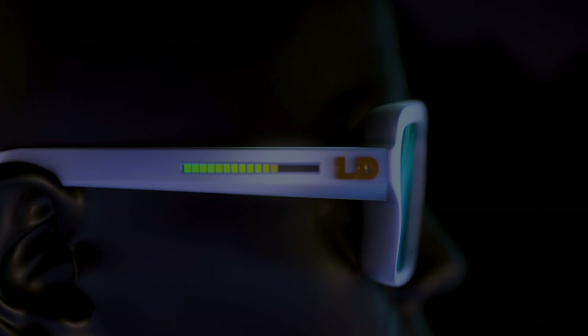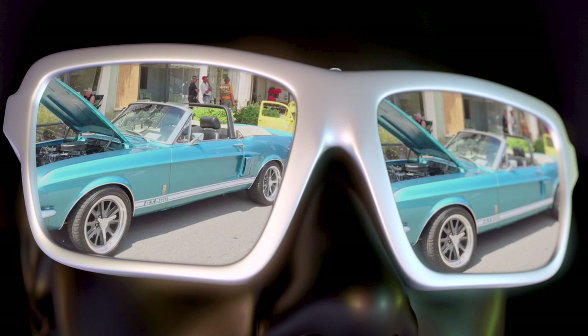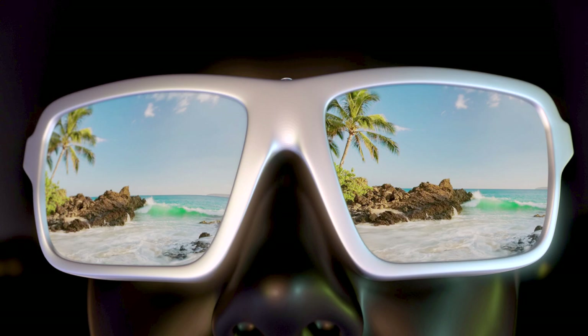Imagine sharing your XR experiences in real time with dual front-facing high-resolution displays replacing traditional lenses. You can effortlessly showcase your adventures, ideas, and creativity. Express yourself in unique ways as these displays bring your content to life with vivid images, animations, and graphics.